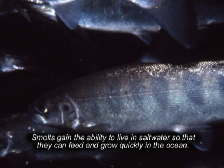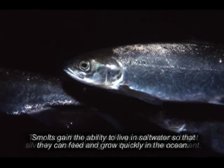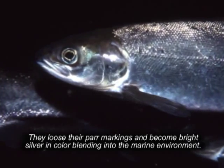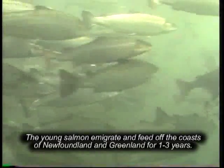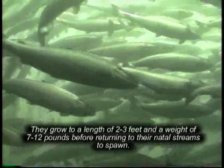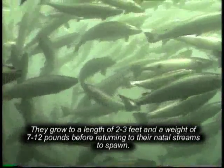Smolts gain the ability to live in saltwater so that they can feed and grow quickly in the ocean. They lose their parr markings and become bright silver in color, blending into the marine environment. The young salmon emigrate and feed off the coasts of Newfoundland and Greenland for one to three years, growing to a length of two to three feet and a weight of seven to twelve pounds before returning to their natal streams to spawn.